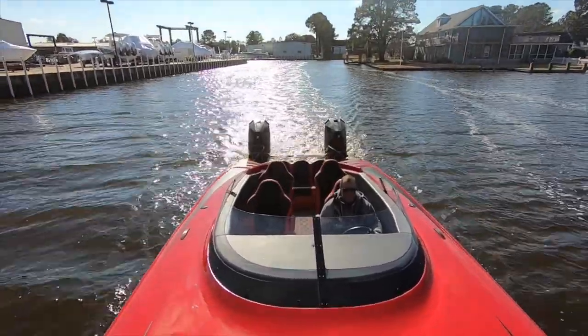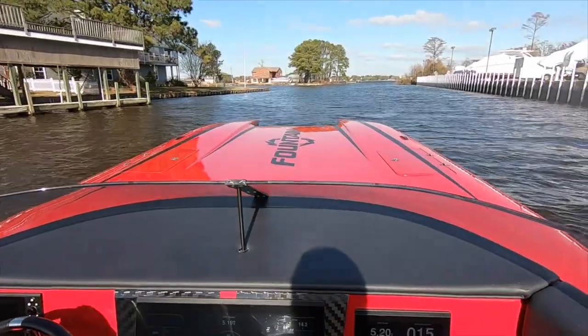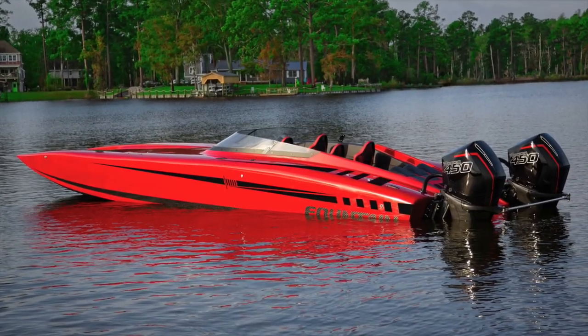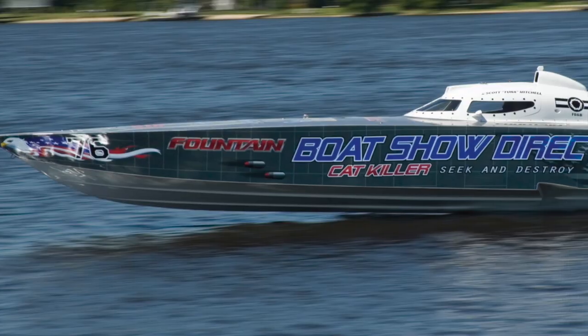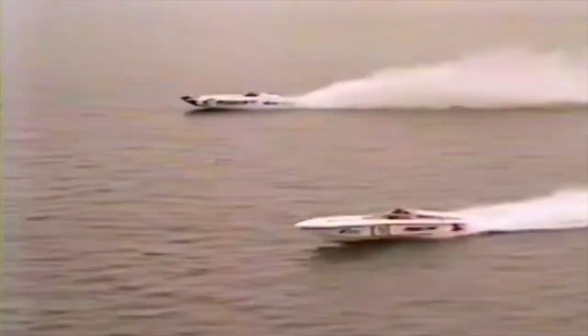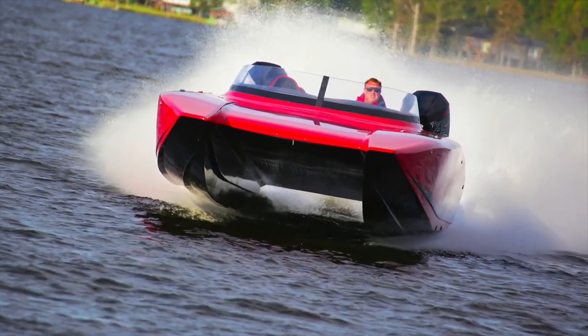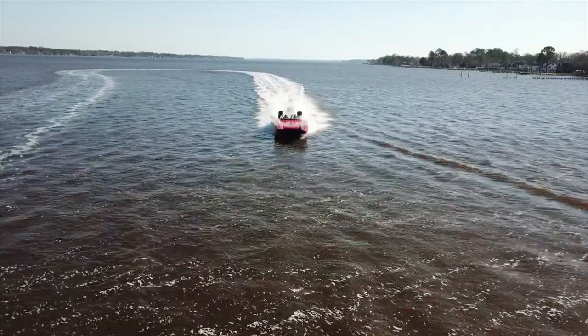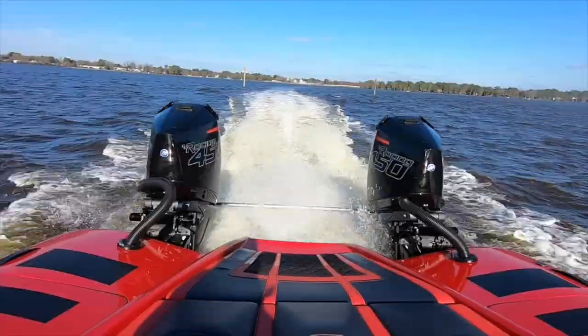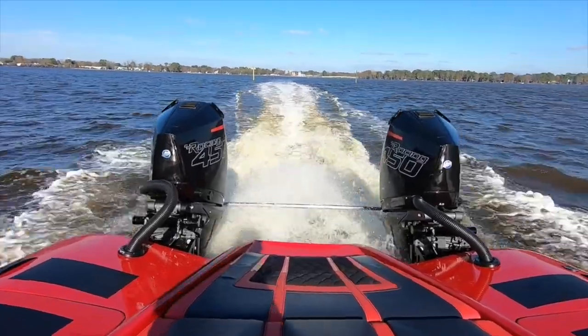New to the Fountain lineup is something that brand loyalists thought they'd never see: a Fountain Power Boat Catamaran. The builders of some of the fastest, most legendary V-bottoms — including the infamous 47-foot Cat Killer, which was named because of its ability to outrun the offshore racing catamarans, especially in rough waters — have developed a 34-foot outboard-powered cat capable of running speeds of over 130 miles per hour with a pair of Mercury Racing 450Rs.